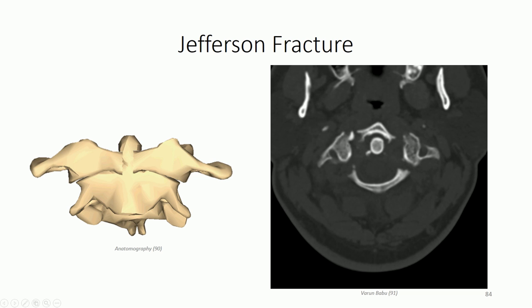Surprisingly, Jefferson fractures are not commonly associated with spinal cord injuries, because the bone fragments project away from the vertebral column rather than internally. Regardless, there is still a great deal of instability and the head should be immediately stabilized, as excessive movements have been known to result in subsequent cord damage.